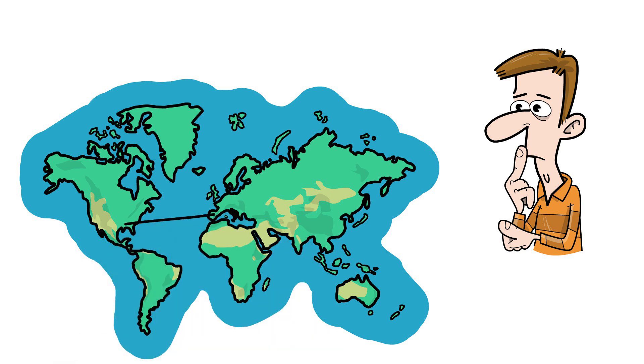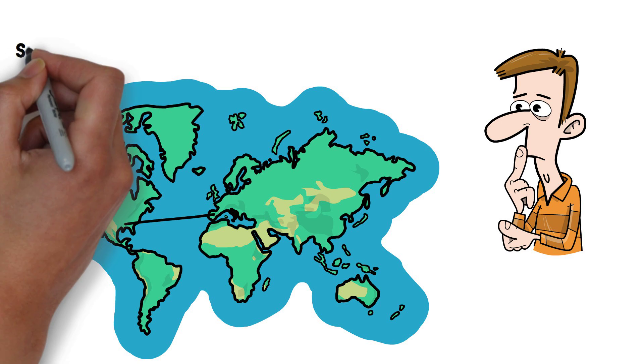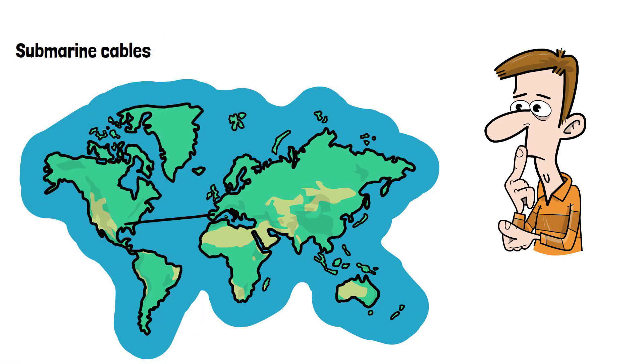In this video we're going to have a look at the undersea internet cables, or submarine cables, that keep us connected and some of the issues they face.